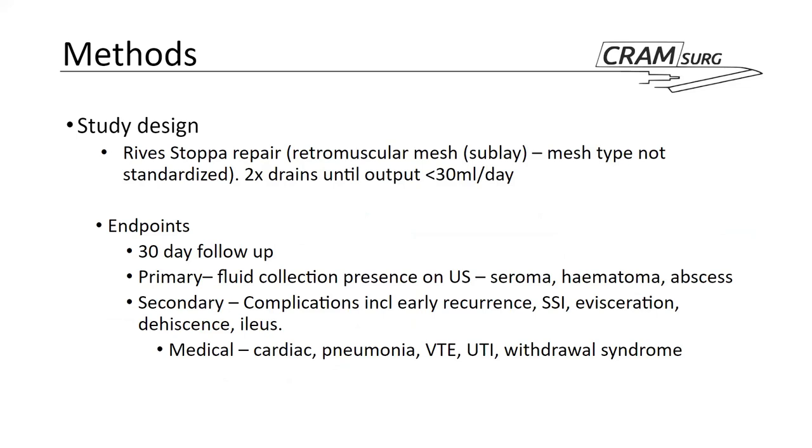The authors standardized the type of repair, described as a Rives-Stoppa repair with retromuscular mesh positioning. However, they did not standardize the type of mesh used, which can influence recurrence rates and local complications. Drain placement was standardized — one below the mesh and one above the fascia and below the skin — and drains were removed when output was less than 30 mL per day.